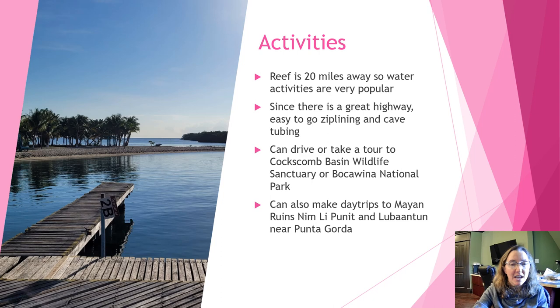Not unlike Ambergris Caye, you can still go to the reef from Placencia — it's about 20 miles away, compared to about a mile from the island. Water activities are very popular: scuba diving, snorkeling, fishing, and boating. There are also little cayes you can snorkel around. And because of the highway, it's easy to go zip-lining, cave tubing, or do jungle activities. You can also drive or take a tour to the Cockscomb Basin Wildlife Sanctuary or Bocawina National Park, and do day trips to Mayan ruins near Punta Gorda — Nim Li Punit and Lubaantun.